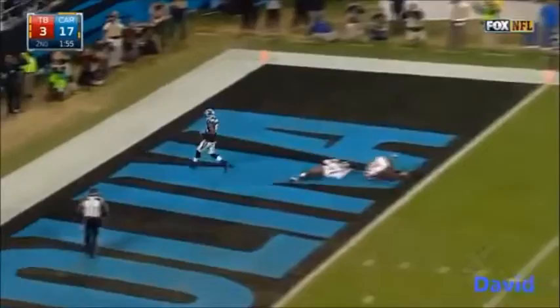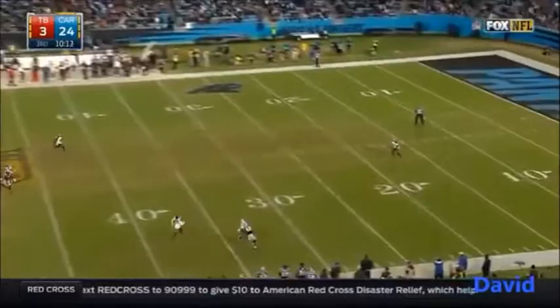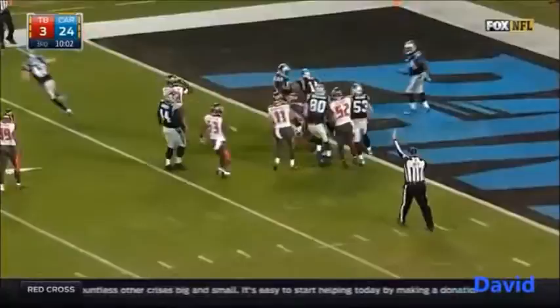Nordman will be punting, and Bobby Rainey is back deep in a 24-3 game. Rainey at the 16 — trapped, and down he goes. Loose ball picked up by Carolina — it's Joe Webb. Joe Webb making a big step forward, but he's on the short end now.